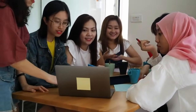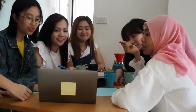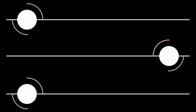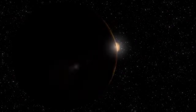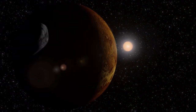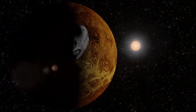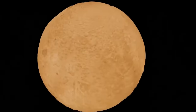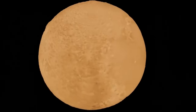The smaller moons — Styx, Nix, Kerberos, and Hydra — have also come into sharper focus, previously difficult to study due to their size and distance. Researchers can now more accurately chart their orbits, analyse their surface materials, and investigate their origins. These discoveries contribute to a more complete picture of Pluto's system and offer valuable information about the processes shaping the farthest regions of the solar system.